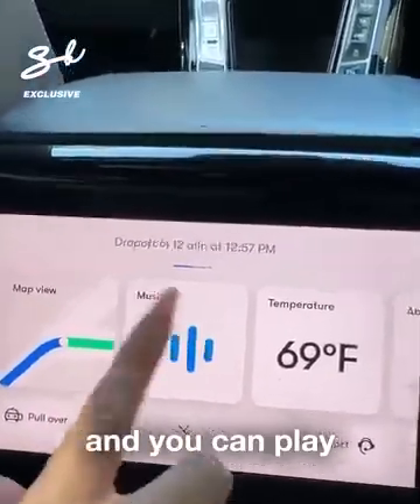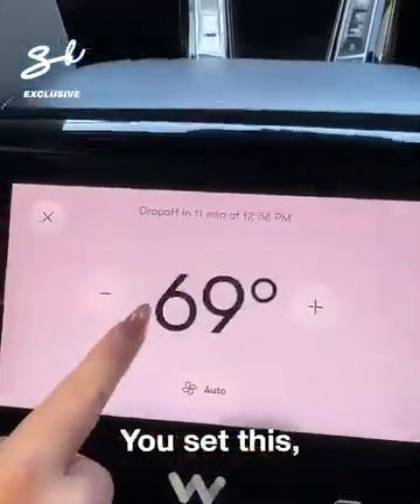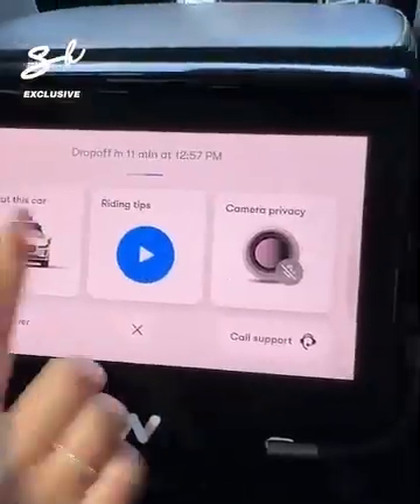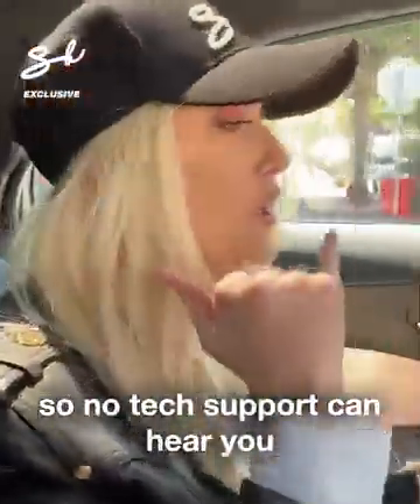In the menu you can play whatever music you'd like and set your temperature. Once you set it, the car will remember your preference every time you're picked up. Camera privacy: the cameras are on but the mics are off, so no tech support can hear you — total privacy in this car.